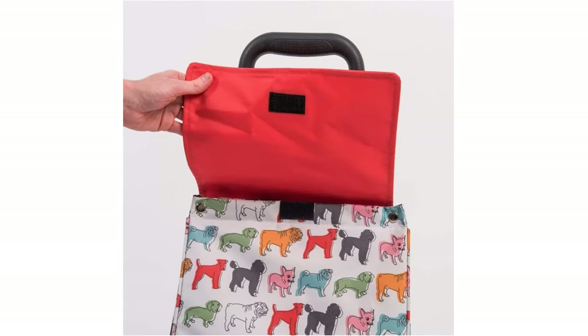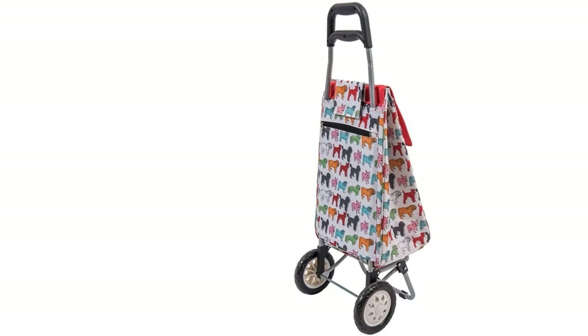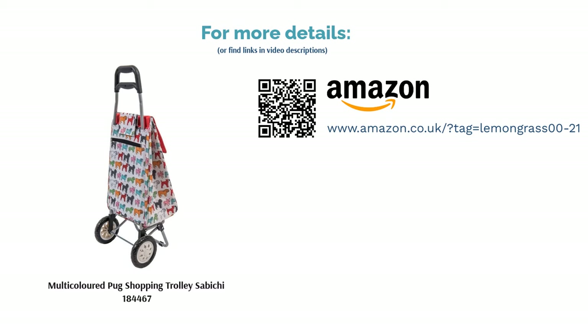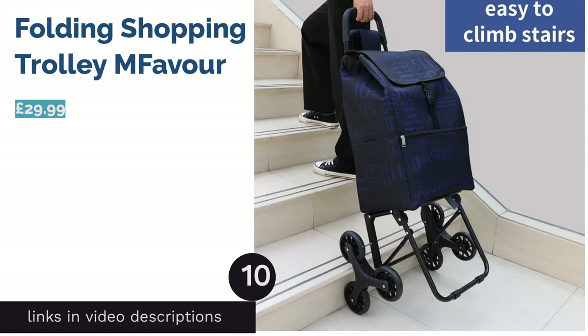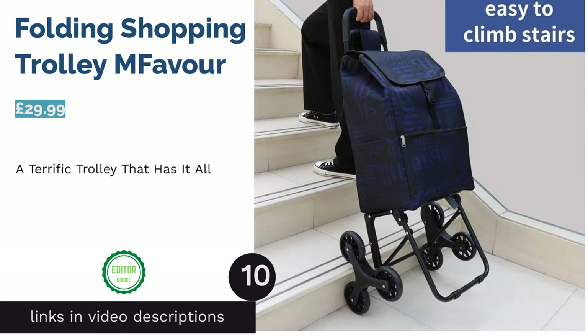This playful trolley is more than just good looks. It has a respectable capacity, two strong wheels, and an ergonomic handle for those times when you end up shopping a little longer than anticipated. Plus, the bag is both water resistant and thermally insulated, so you know your food is going to be looked after.